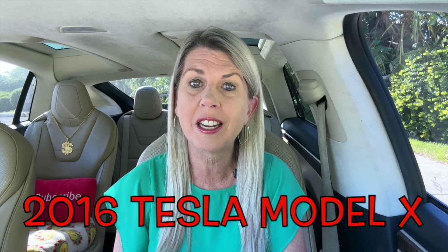Just how many real miles do we get with our older 2016 Tesla Model X on a full charge?